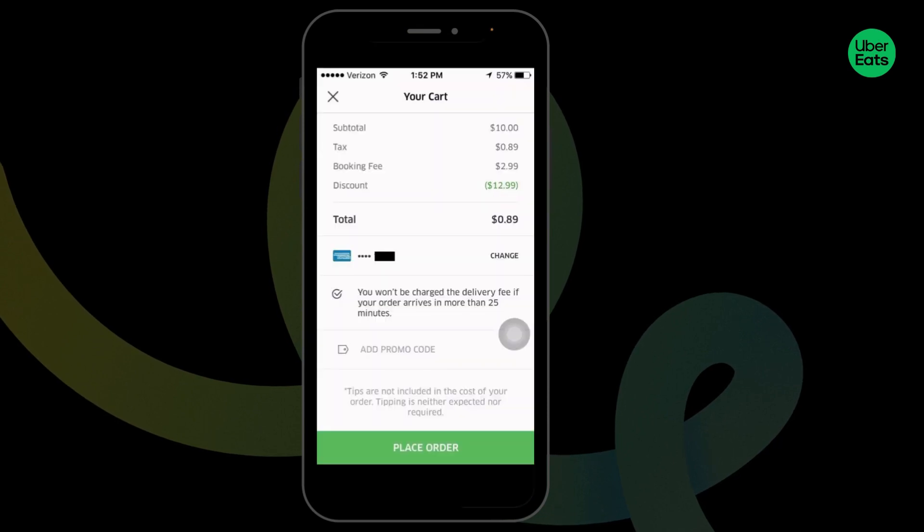You can launch your Uber Eats app and browse through the menu. You can select the items that you want to order. Once you are done, you can head towards the cart section. And while you check out, you'll find a section to add a promo code. Over here, you can type in the code and get the discount.